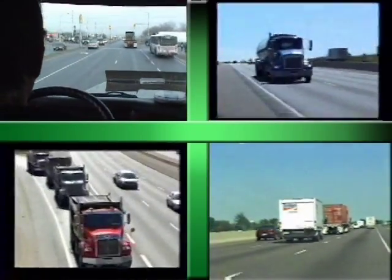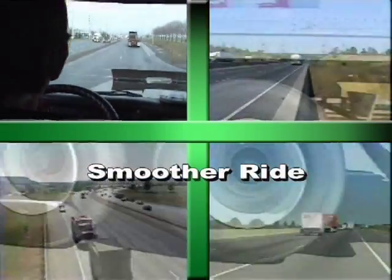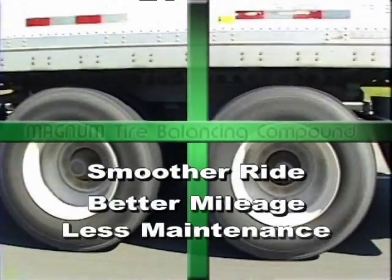Virtually all truck and tire manufacturers agree that balancing tires and rims has a beneficial effect on tire and truck performance in terms of a smoother ride, better mileage, and less vehicle maintenance.